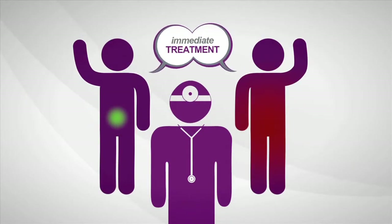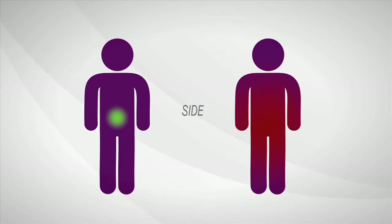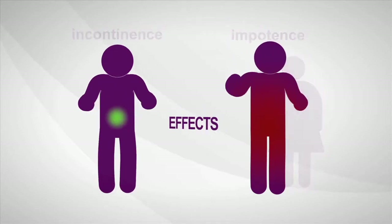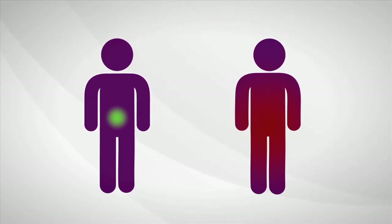So most men decide to treat prostate cancer immediately. Once treated, many men experience serious long term side effects like incontinence and sexual impotence. Immediate treatment isn't always needed, but right now a man can't be sure if his cancer is the kind that is likely to require treatment or if he's okay to wait for now.